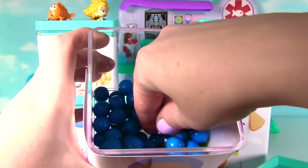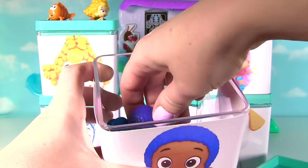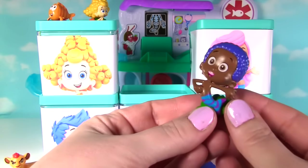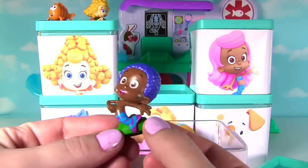Let's see what else we have in our gumballs! We have Goby! Looking super cute! Swimming along!